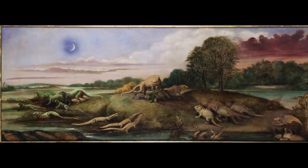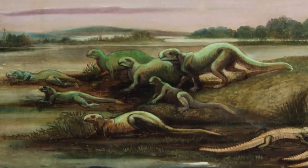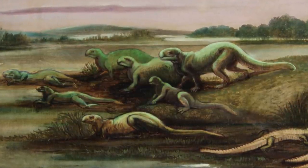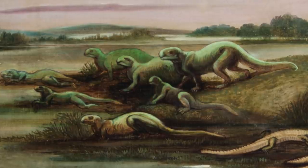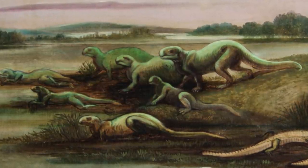Groups of other extinct reptiles, including Cryptosaurus and the crocodilian Pelagosaurus, peer up admiringly at the dominant carnivore, as if learning a lesson about fitness and survival. This composition may have been inspired by the lecture halls in which the Englishman spent much of his time in the US, with himself as the authoritative Megalosaurus, and his students in the form of the admiring smaller reptiles.